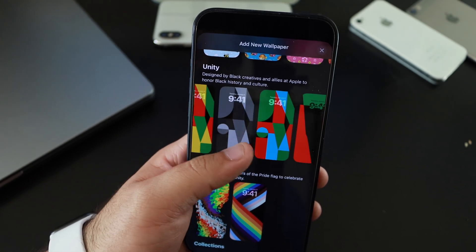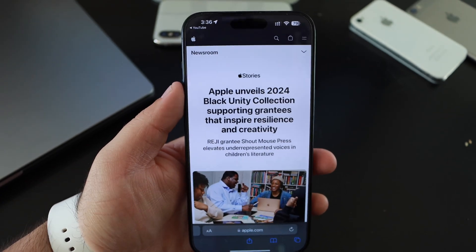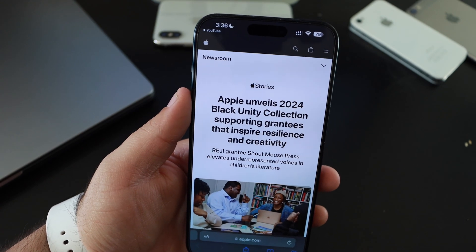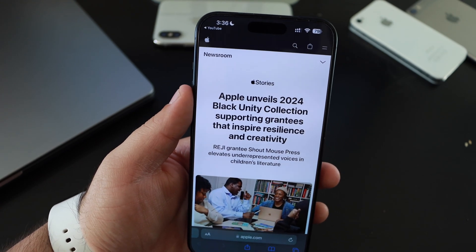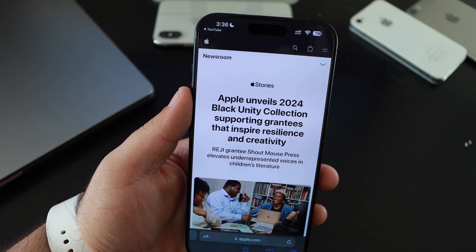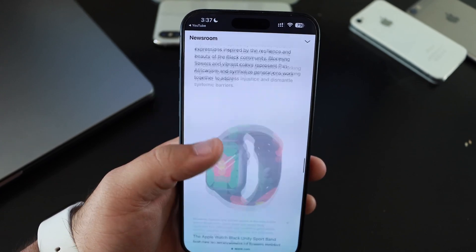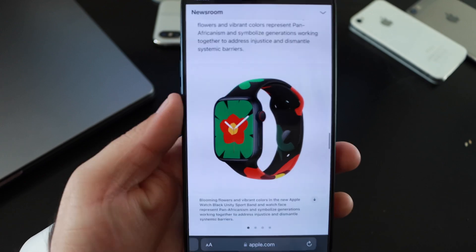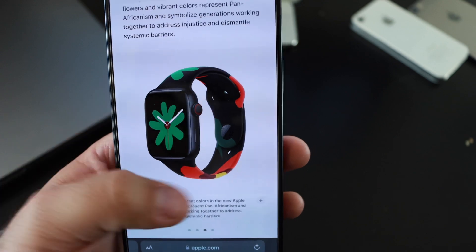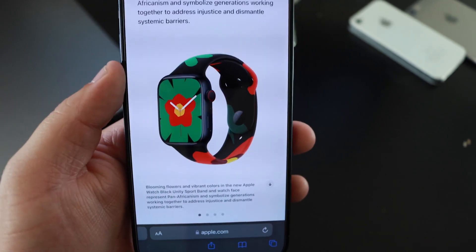Scrolling further, we also have the wallpapers from last time. On Apple's newsroom, Apple unveils the 2024 Black Unity collection supporting grants to inspire resilience and creativity. Scrolling down, Apple also announces a new Apple Watch band — which they do every single year — and it shows different combinations with the Apple Watch wallpaper as well.